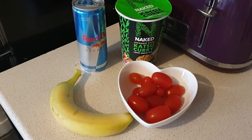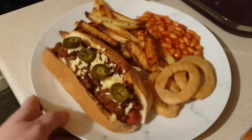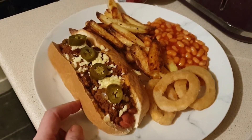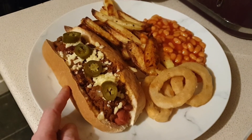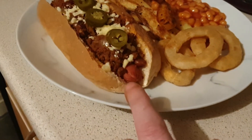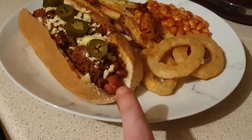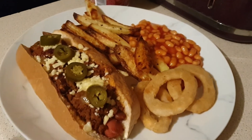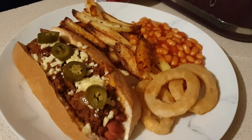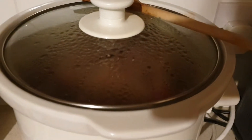Today for dinner I'm having a chili cheese dog. The bun is a gluten-free Promise roll from Sainsbury's — that's my Healthy Extra B choice for today. I've got one of the Hera chicken frankfurters, which are two syns, and then I've got some syn-free chili on top. I made this ages ago and it's been in my freezer — this is my last portion of that, and I've got another portion going in as well.